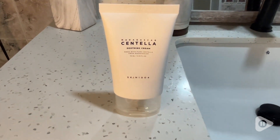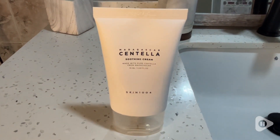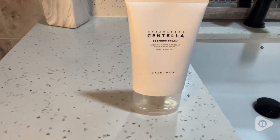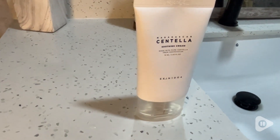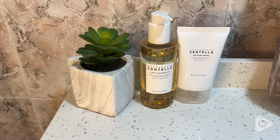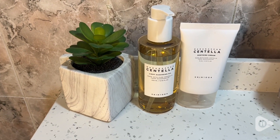Afterwards, I feel like my skin — for me personally — just feels smooth and soft and so fresh. I really love how this feels, and it doesn't hurt that I think these products look great in my bathroom. They add such a nice style as well.